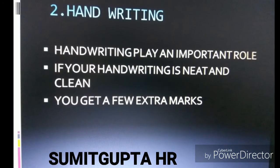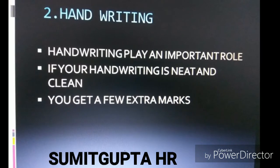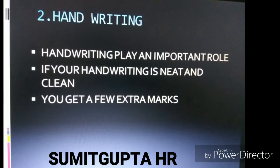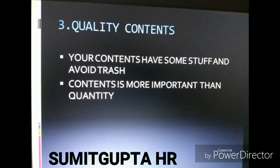The second and most important part is handwriting. Handwriting plays an important role — if your handwriting is neat and clean, you will get a few extra marks. The third point is quality content: your content should have some substance.